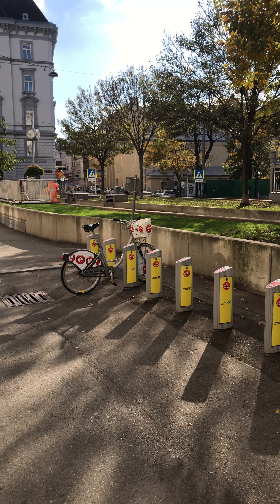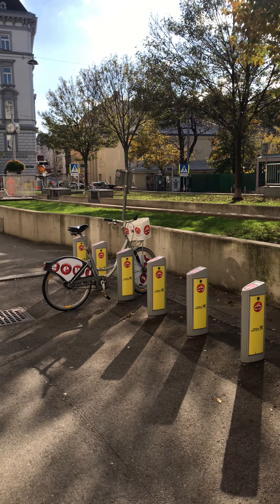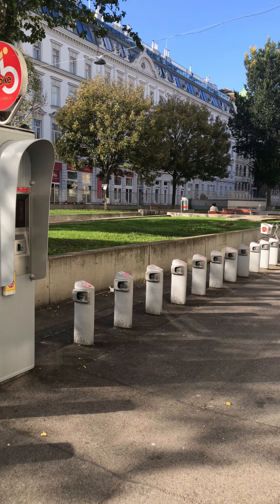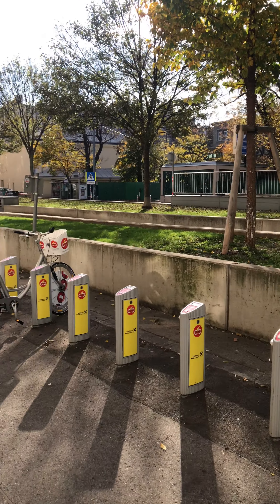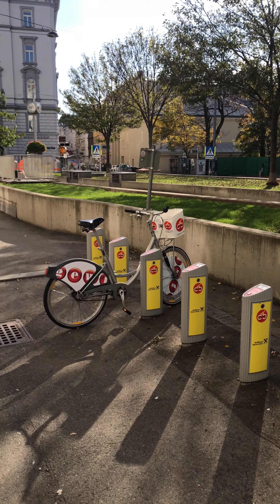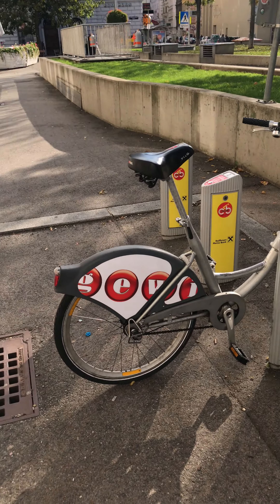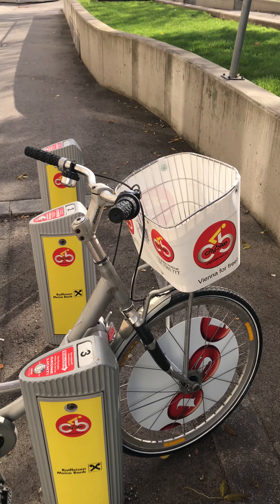Hello everyone. In case you want to rent a bike in Vienna, it's very easy. You find those bike stations all over Vienna. There is some information on the website and some flyers. But first of all, before you rent one, you do have to check if the tires are okay and if the bike is okay.